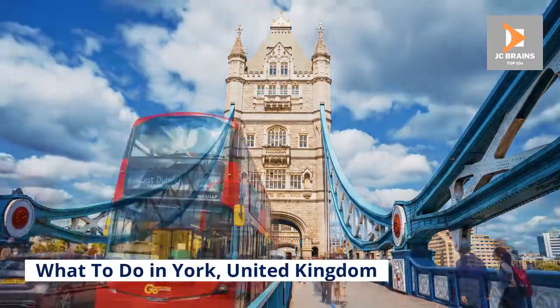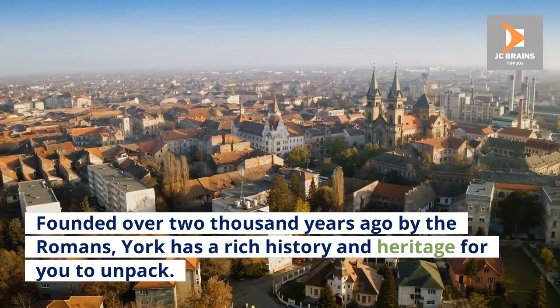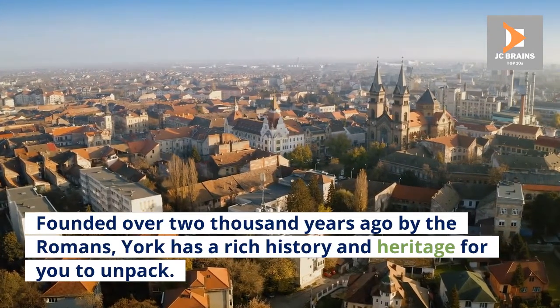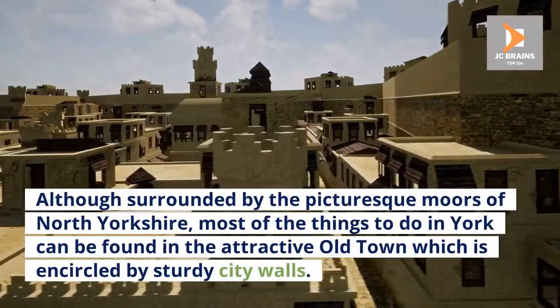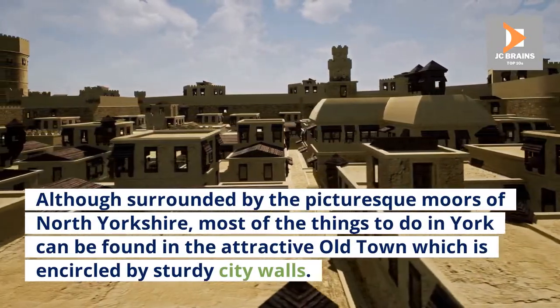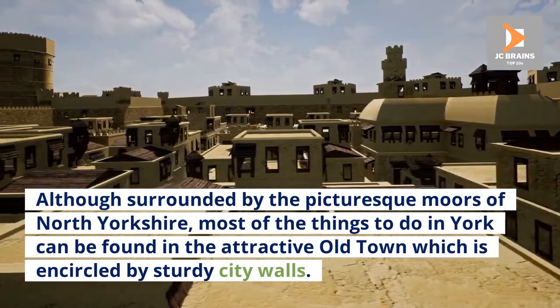What to do in York, United Kingdom. Founded over 2,000 years ago by the Romans, York has a rich history and heritage for you to unpack. Although surrounded by the picturesque moors of North Yorkshire, most of the things to do in York can be found in the attractive old town, which is encircled by sturdy city walls.